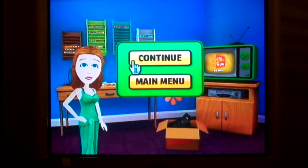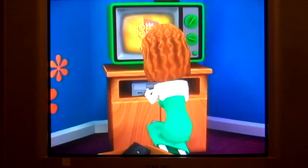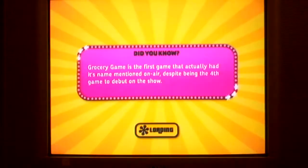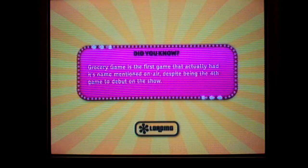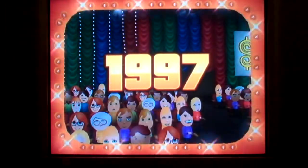Alright, it's time for game 13 of The Price is Right Decades for the Wii, and we're going to continue on. This is a 13 take. This time... 1997!